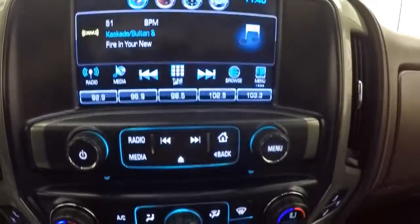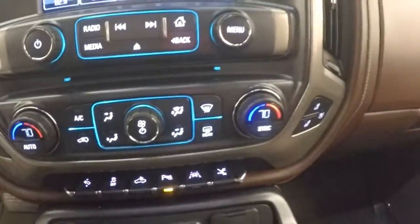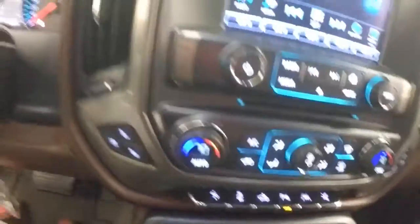Nice touch screen display with stereo controls, dual climate, as well as heated and cooled seats on both sides.